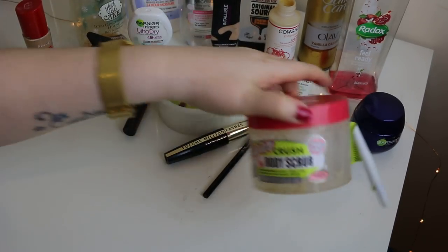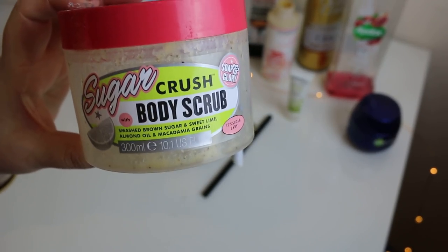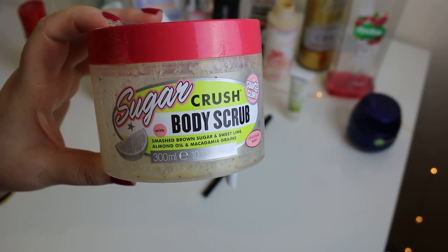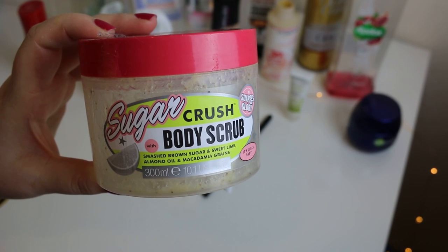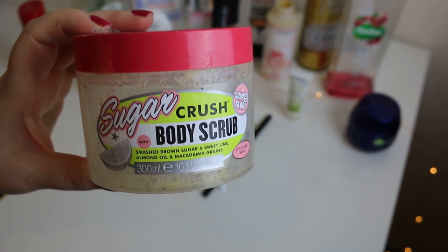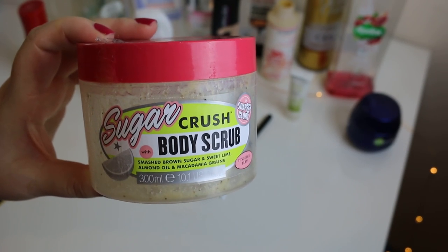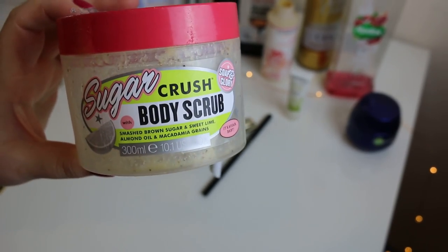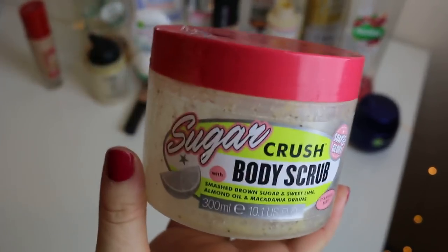It's the Soap and Glory Sugar Crush Body Scrub. I hated this — I absolutely hated it. I didn't like the scent, I didn't like the texture, I didn't like anything about it. It was too thin and would literally fall out of my hand into the bottom of the shower, so I'd have to use more. I didn't feel like it exfoliated the way I wanted it to. It left my skin dry. I would not recommend this — do not buy it. It is terrible. I'm sorry Soap and Glory but this is the worst product I've tried by you.